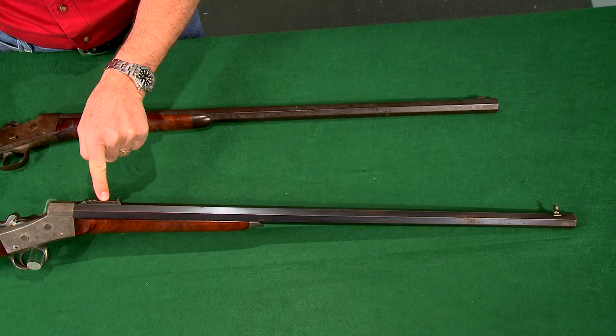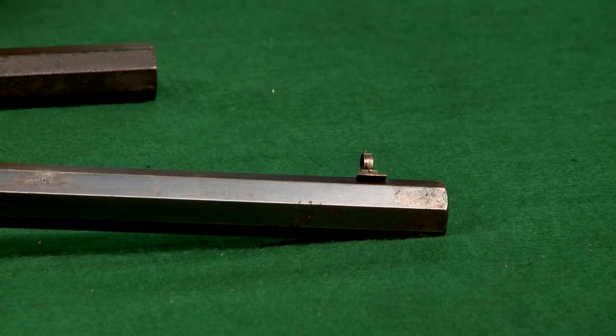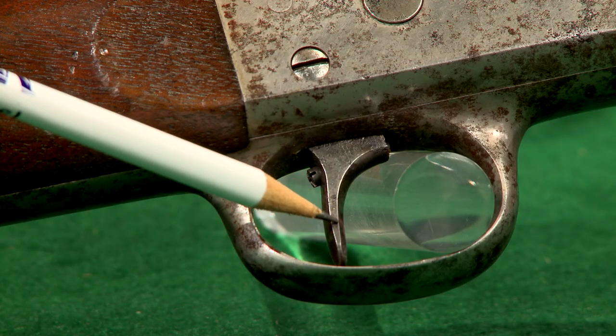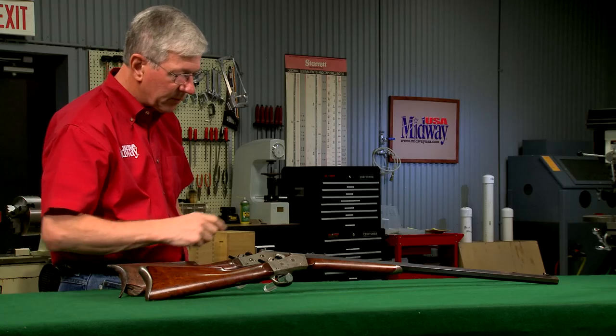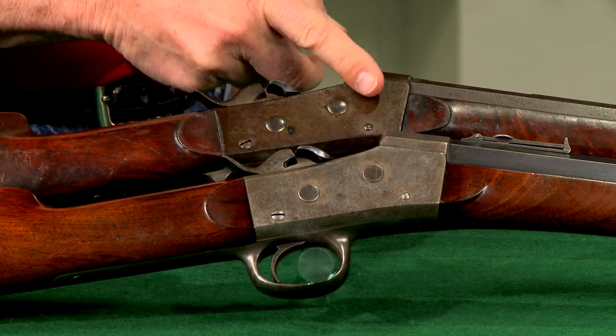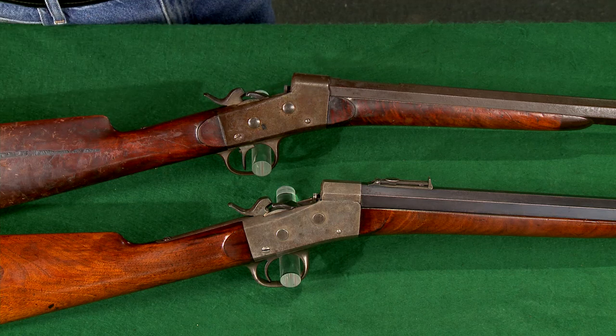Sporting rifles were available with many options including upgraded sights, set triggers, and about any barrel length and weight that the customer wanted. In the early 1870s Remington began making receivers specifically for the sporting rifle and these can be identified by the flat top versus the surround design of the earlier models.